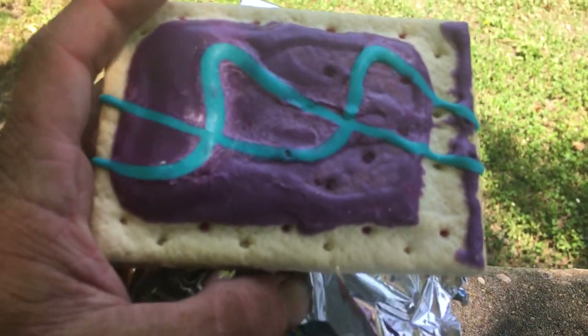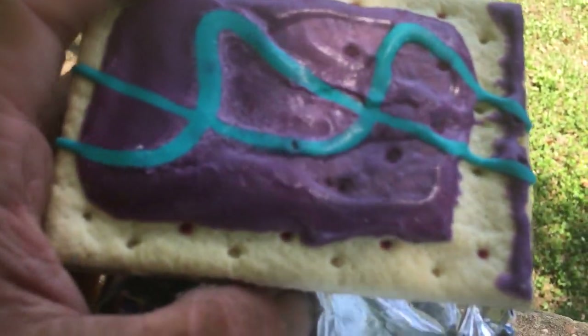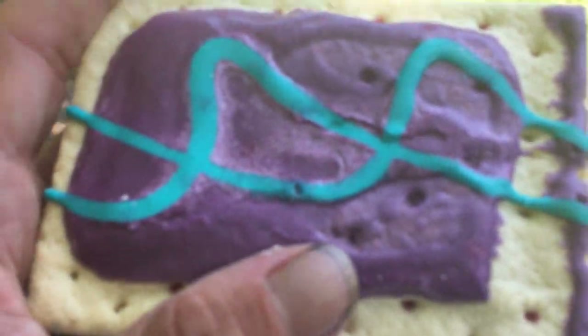The first time I had these was around '89, '91, '92 — somewhere around there — when my grandma bought them.